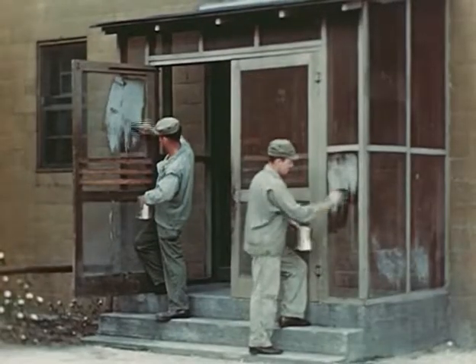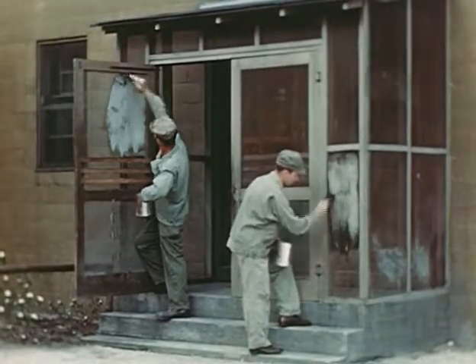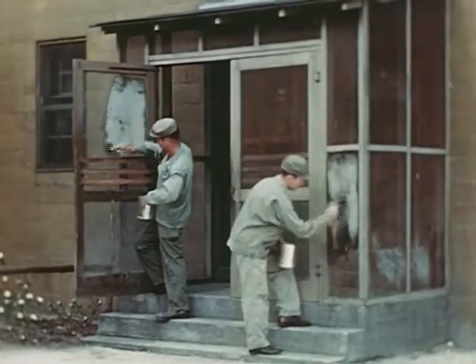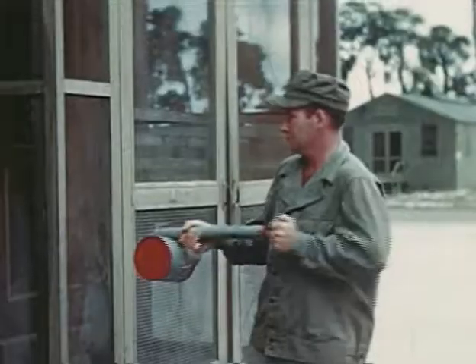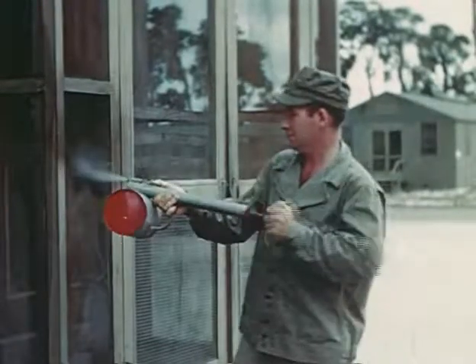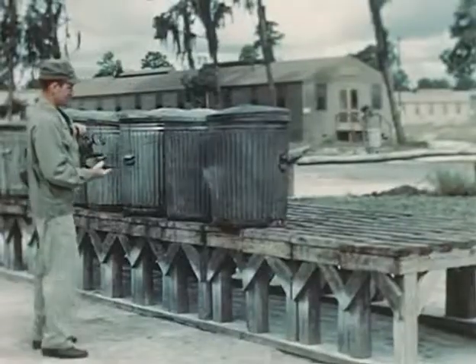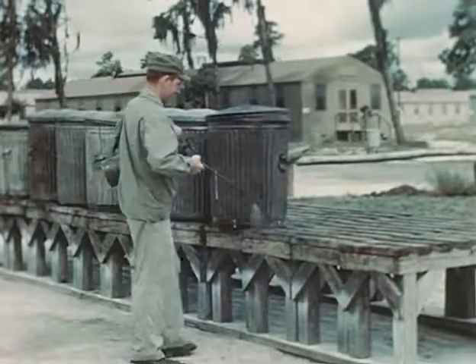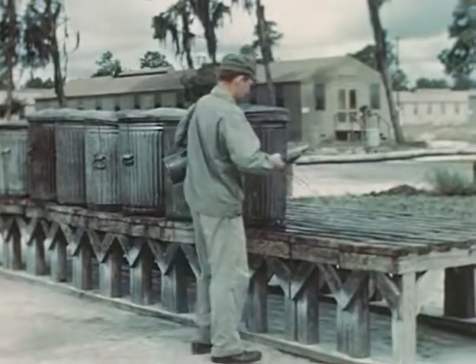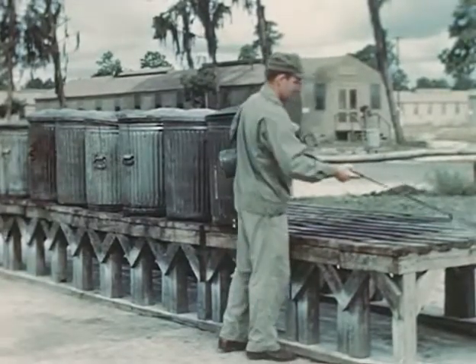DDT crystals in the interstices of screens poison insects where they frequently alight. Here, DDT emulsion is applied with paintbrushes. When the emulsion has dried, the screen has almost regained its former appearance. An alternative method for treating screens is with an ordinary spray gun, though the insecticide is more apt to be wasted this way. DDT oil solution leaves an effective residuum on garbage racks and other fly habitats. Since these surfaces are frequently washed, repeated applications become necessary.